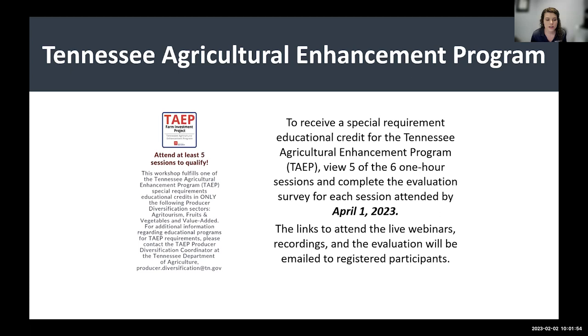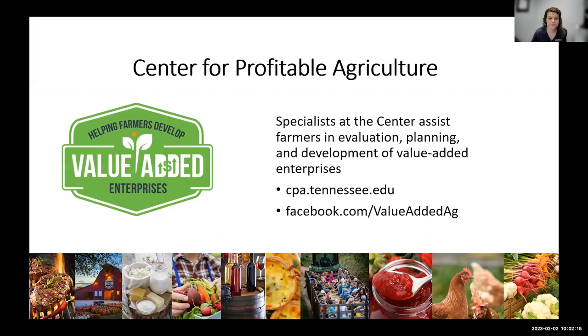This helps you qualify for the TAEP program, which is a cost-share program with the Tennessee Department of Agriculture. I work with the Center for Profitable Agriculture, and we can help you in evaluating, planning, and developing your value-added enterprise. If you have questions about our upcoming programs or what we can offer, you can visit cpa.tennessee.edu.